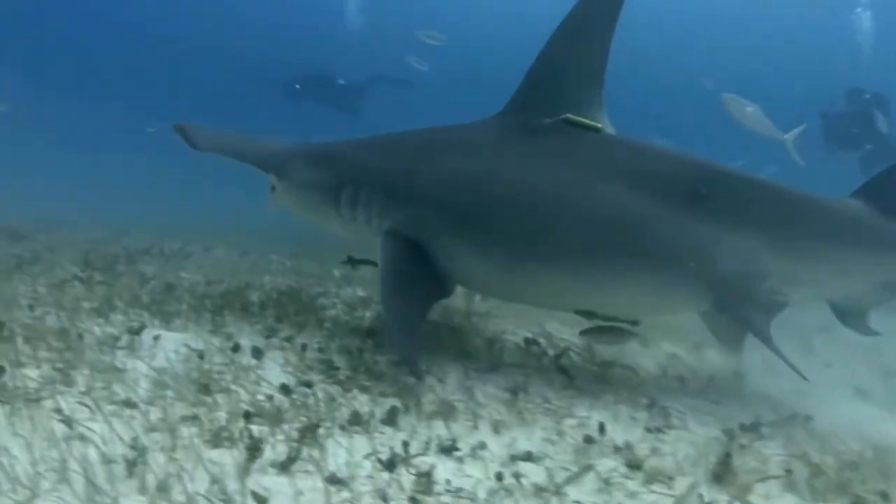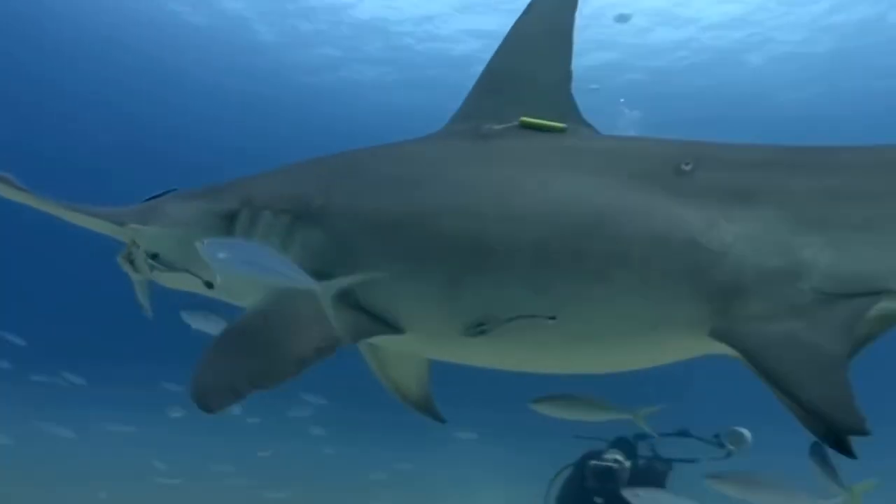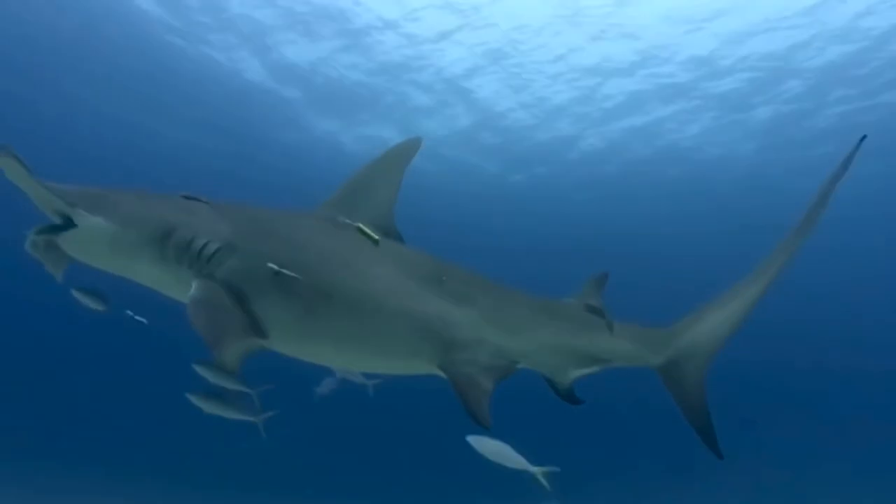I hope you all enjoyed this first video of Shark Week, and stay tuned for more shark videos this week. Thank you guys for watching All Things Marine.